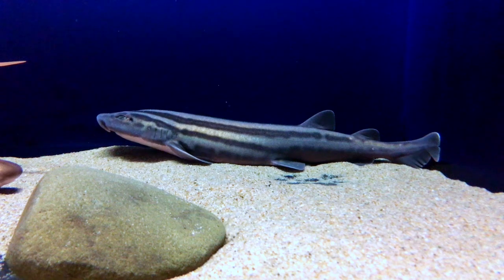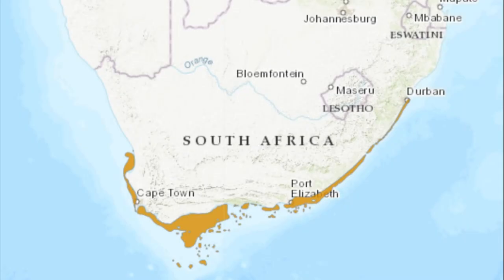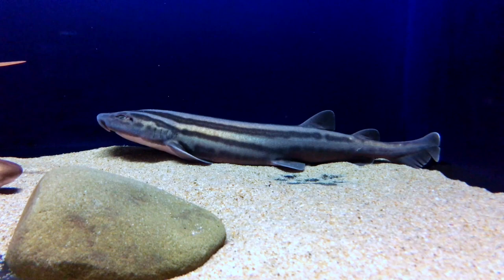The pajama shark is a small, longitudinally striped cat shark that is found on the South African coast. The shark is endemic to this area, meaning that it is found nowhere else in the world. It is common across its range.